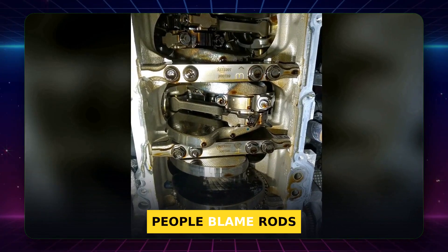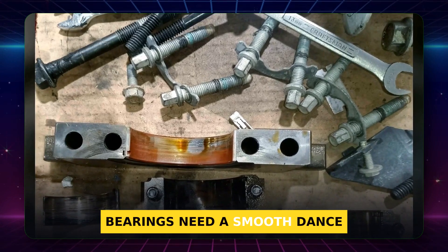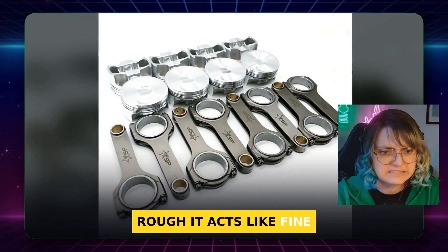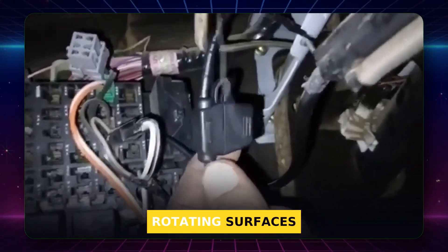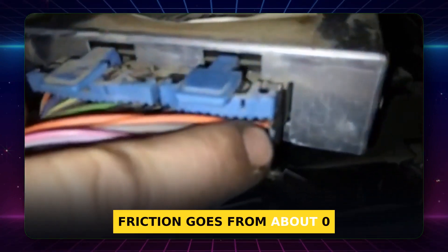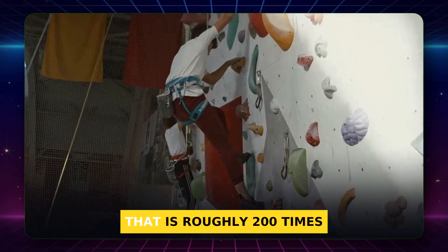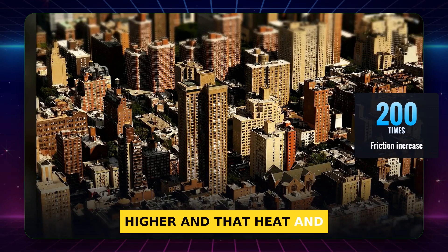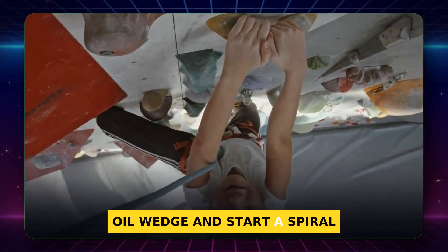Engine seized. People blame rods, but not this time. A tiny crankshaft finish did it. Bearings need a smooth dance partner and a steady oil cushion. When a crank journal is rough, it acts like fine sandpaper. A proper bearing rides on an oil film that separates the rotating surfaces. If peaks on the journal poke through that film, metal touches metal. Friction goes from about 0.001 in full film to around 0.2 in boundary contact — roughly 200 times higher — and that heat and drag shred bearings. In plain talk, a few microns too rough can puncture the oil wedge and start a spiral of wear.